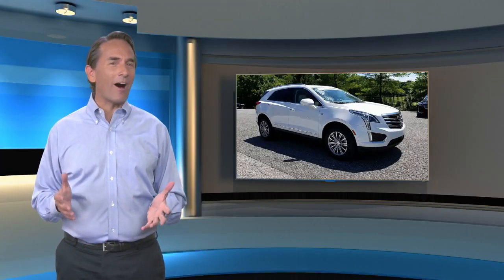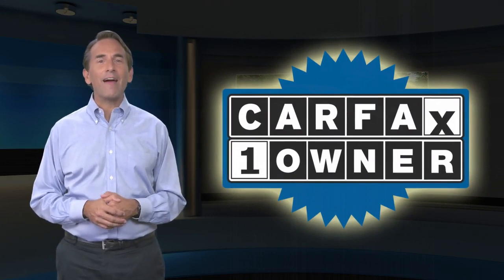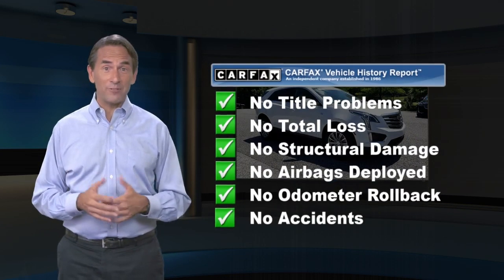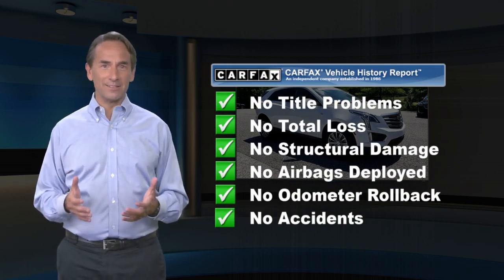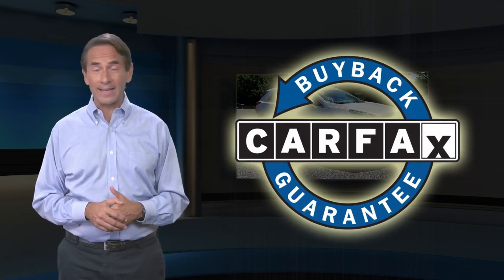Feel confident in this Carfax verified one-owner vehicle with the Carfax Vehicle History Report. Find this complimentary Carfax Vehicle History Report online or contact the dealership. This vehicle qualifies for the Carfax Buyback Guarantee.